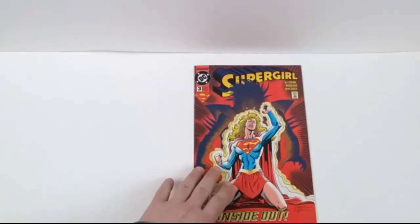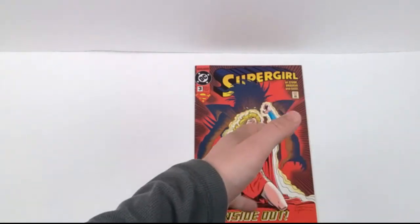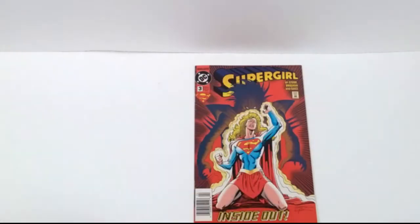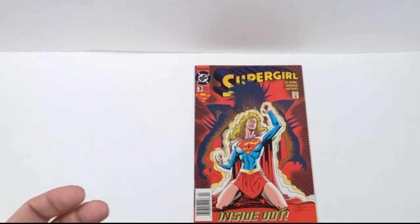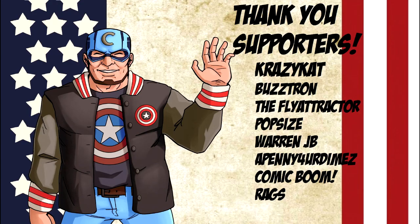And there we have it everybody — the advertisements for Supergirl issue number three back in 1994. Hope you enjoyed. If you did, like, subscribe, hit that notification bell. If you want some special perks like special videos just for you that nobody else gets — subscribe to my Patreon or Subscribestar. You'll also get special messages, music links you can download as ringtones, listen to, or use as YouTube background music without worrying about copyright strikes. Thank you for watching — until next time, keep it cool, take care.